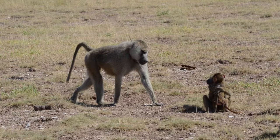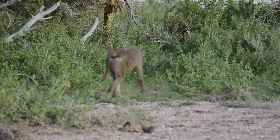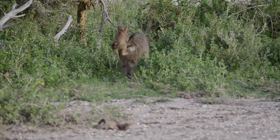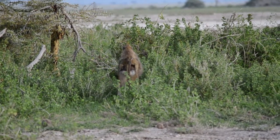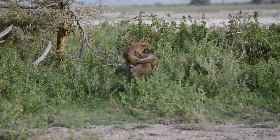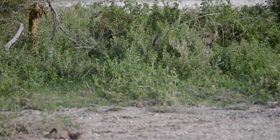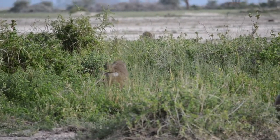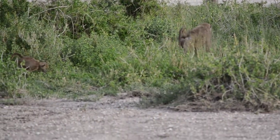They're actually on a hybrid zone between the yellow baboon and the Anubis baboon, so they breed together. That zone's been there for a long time. We don't actually know what maintains it — like, why don't they all just breed together and become the same type? We don't actually know why that is, but there are these two different types that are there and they breed with each other.